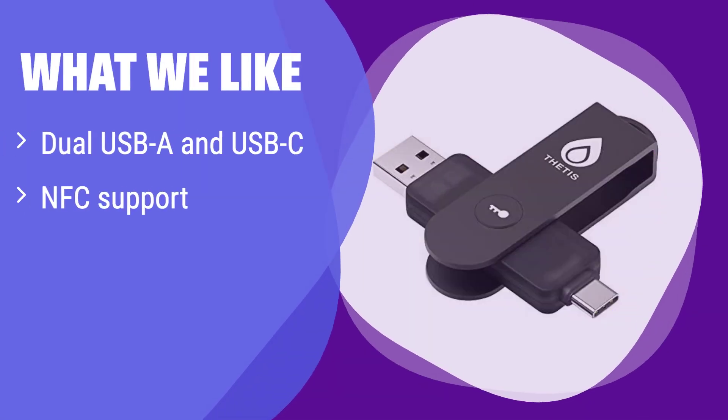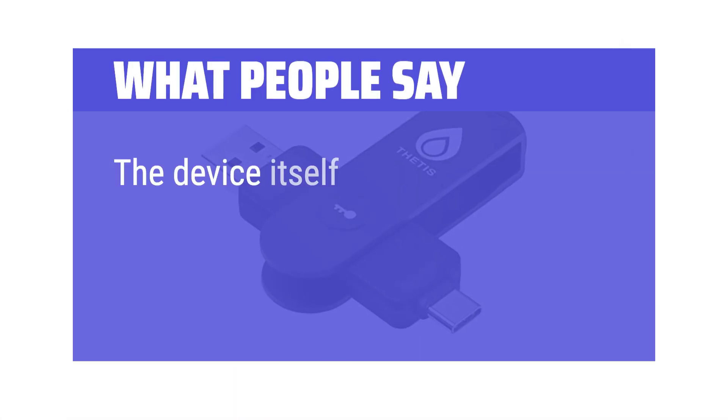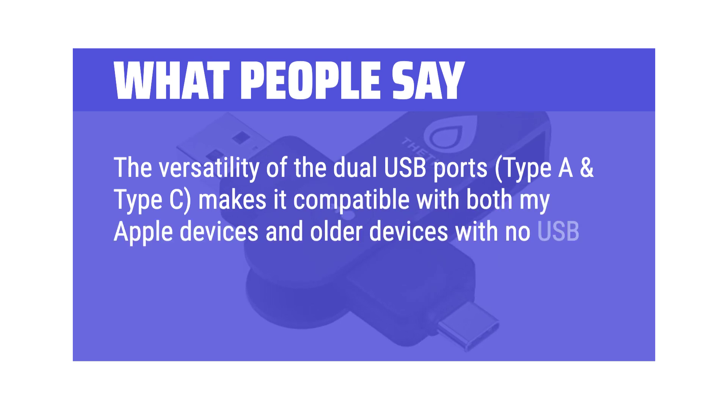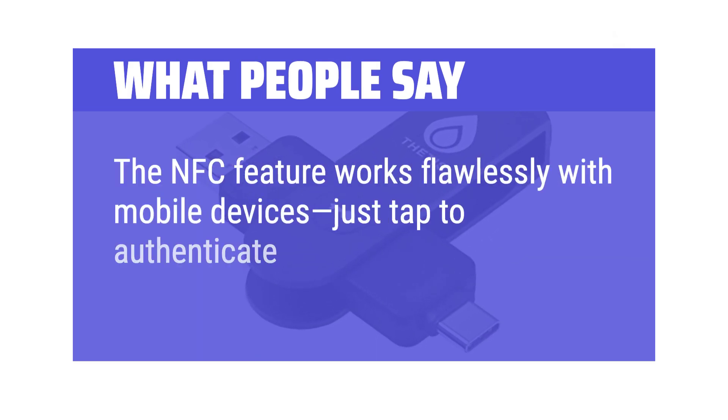What we like: this key supports both USB-A and USB-C, along with NFC for flexible connectivity. The durable metal cover ensures it can withstand daily use. If you like a key with versatile connectivity options and a robust design, this is the one for you. What people say: the device itself is well constructed and seems built to last. The versatility of the dual USB ports — Type-A and Type-C — makes it compatible with both Apple devices and older devices, with NFC functionality bridging the gap. The NFC feature works flawlessly with mobile devices — just tap to authenticate without plugging it in.